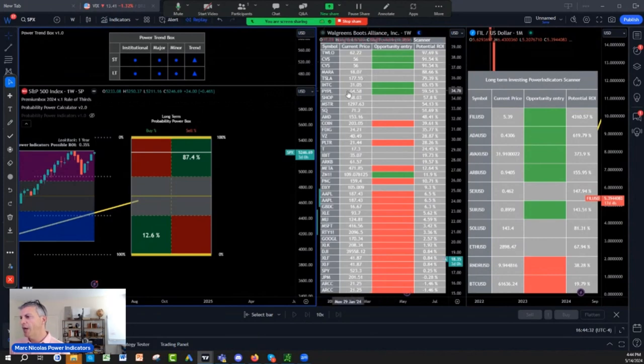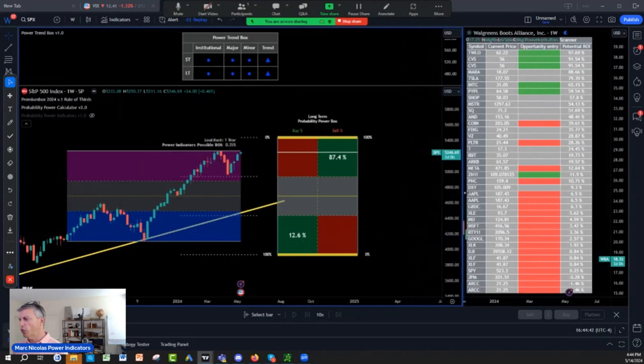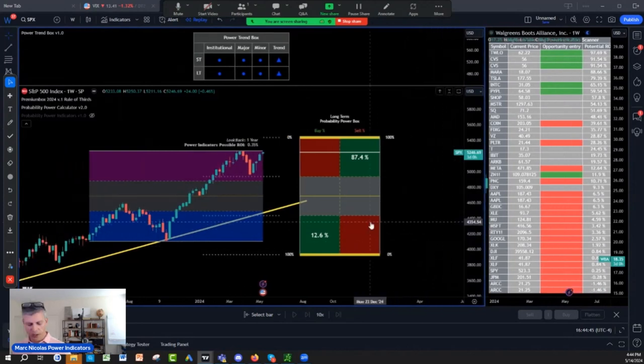So I added a little bit more Tesla. I started buying Tesla at 147 — buy on blue, sell on purple with our tool. So let's focus just on the stock screener for now and go one by one.